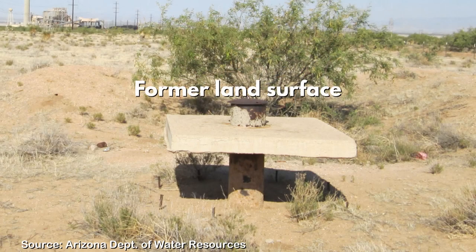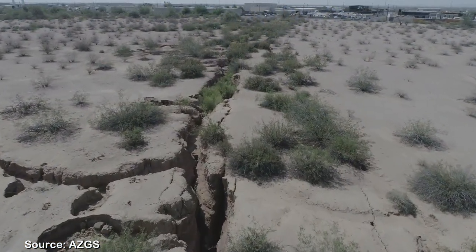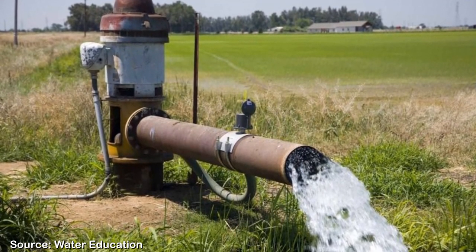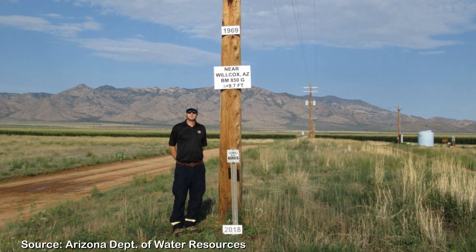In Arizona, land subsidence is a direct result of groundwater withdrawal, meaning that earth fissures are a man-made, or anthropogenic, hazard. When groundwater is pumped out of the ground, it causes the surrounding land to sink or subside because the sediments below the surface become compacted when there is no longer water occupying the pore spaces. Groundwater pumping in Arizona over the early to mid-20th century caused severe land subsidence, with around seven feet of recorded subsidence in some areas.